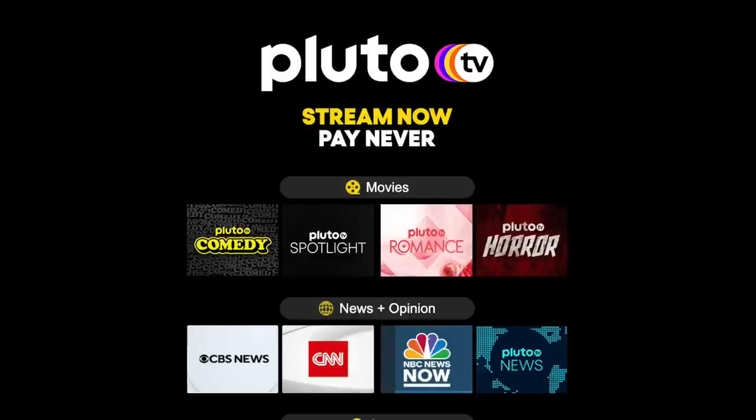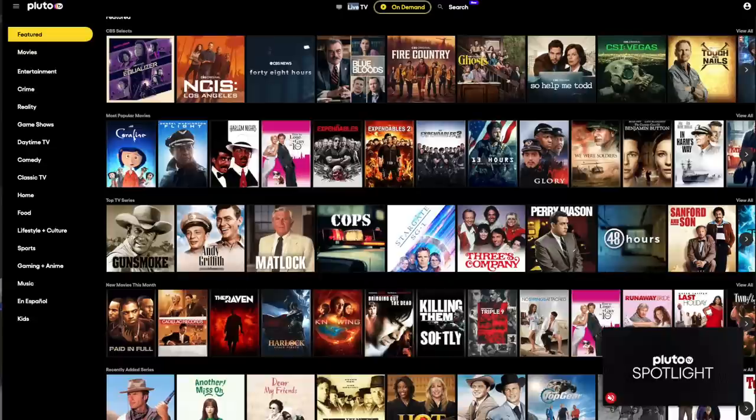Free TV option number three — and this happens to be our second favorite — is Pluto TV, owned by Viacom, a major producer of television and movies. Pluto has both live and on-demand television programming. Most of the content is retro — a lot of really good older movies and older TV shows — and frankly, Hope and I are really enjoying it. The big disadvantage with Pluto is that the interface and navigation is far clunkier than Tubi TV, and it won't hold your spot in the series, so you'll have to take note of which program and series you were watching.